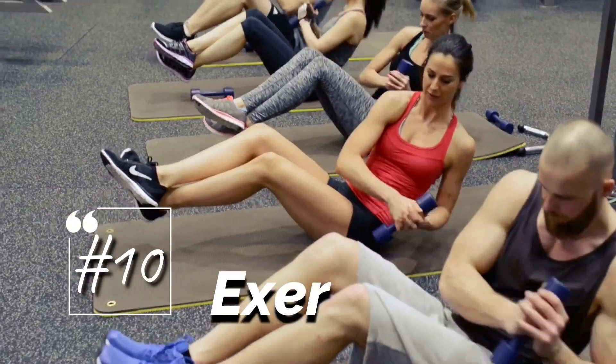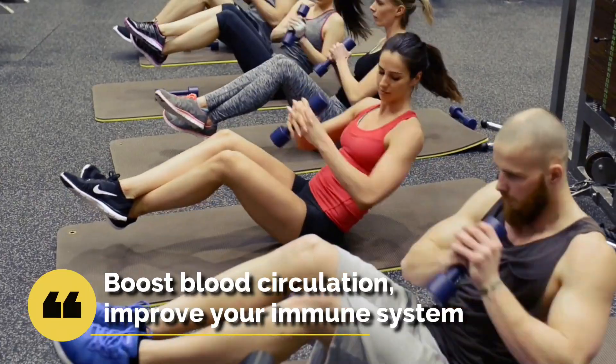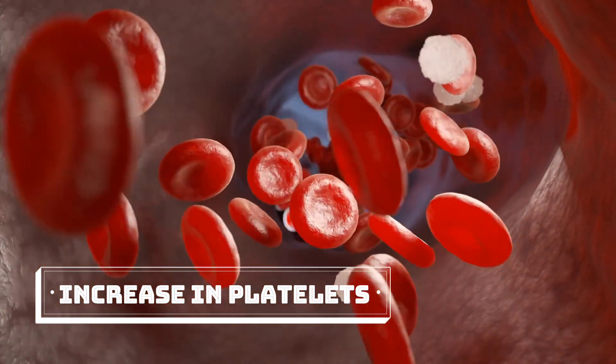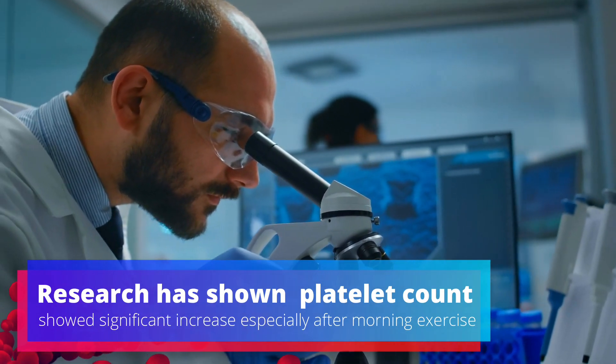10. Exercise. Regular exercise will boost circulation, improve your immune system, and lead to an increase in platelets. Research has shown that platelet count showed significant increase especially after morning exercise.